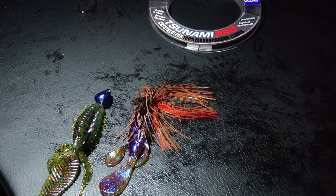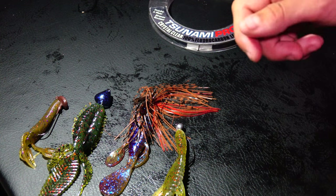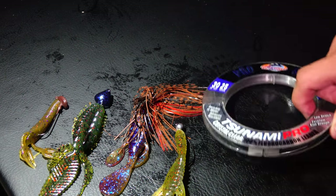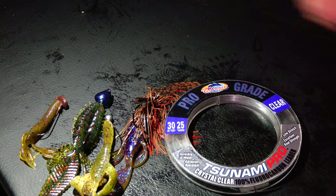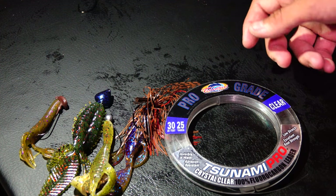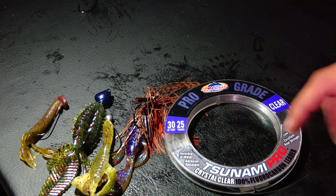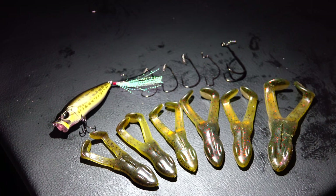The way I fish structure jigs, swing jigs, stand-up jigs, and finesse jigs: I jerk it once or twice up and then let it sink. Once it hits the bottom I wait two to three seconds, then lift the rod tip up and let it sink again. I always fish fluorocarbon — doesn't matter the brand — usually between 20 and 30 pound test. The reason is that these fish are picky. With fluorocarbon they might eat 20 times; with braid, only five times. You'll still catch fish, but fewer.